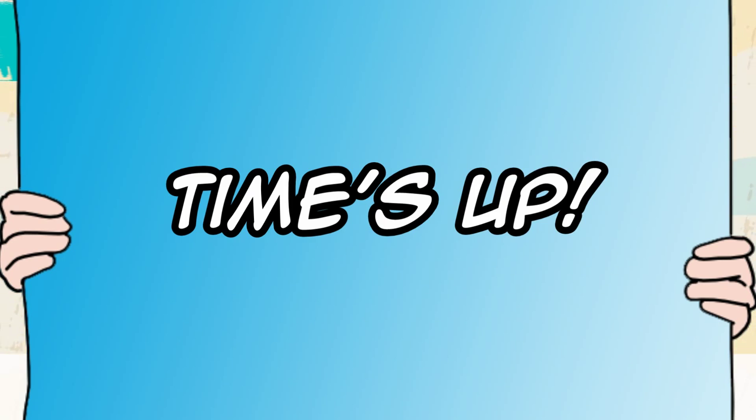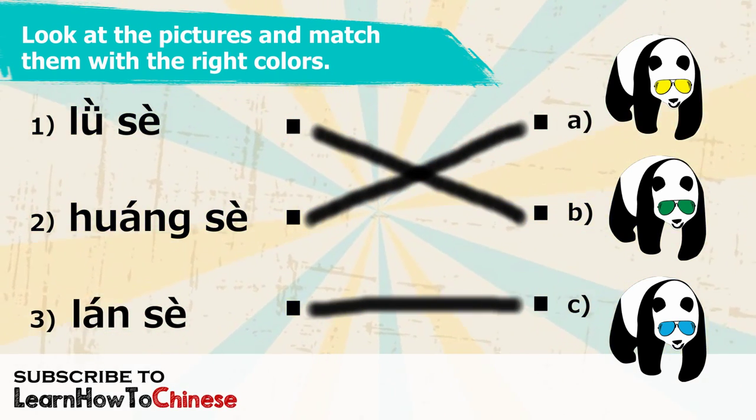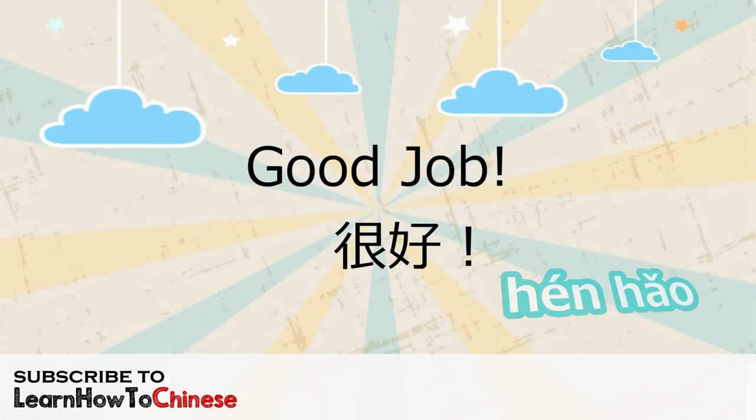Time's up! If you get them all correct, congratulations — I'm happy for you. Good job! 很好!